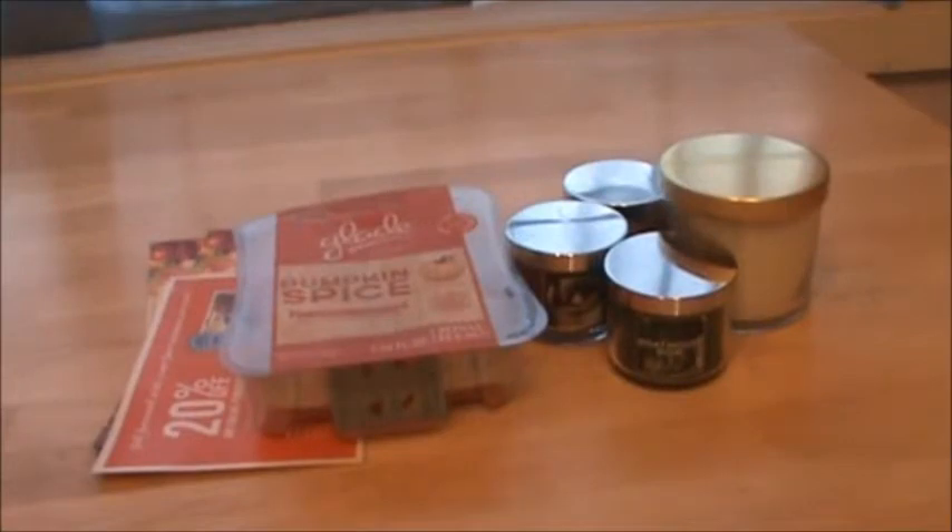Hey guys, it's Pink Glam 29 and I'm here to do a short Bath and Body Works candle haul for you.